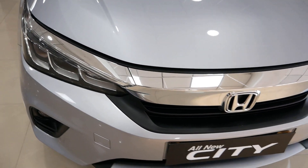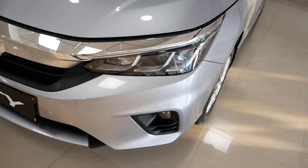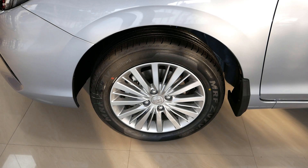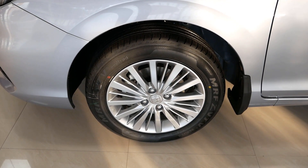Now let's talk about safety features. The lower variants have 4 airbags, while higher variants get 6 airbags. Other safety features include ABS with EBD, Electronic Stability Control, Traction Control, Tyre Pressure Monitoring System, Rear View Parking Camera and Sensors, Hill Assist, and ISOFIX child seat mounts.